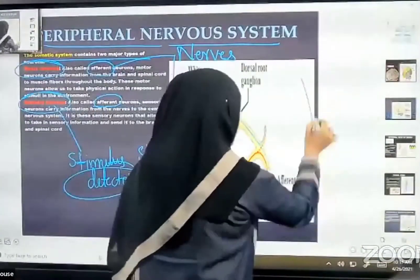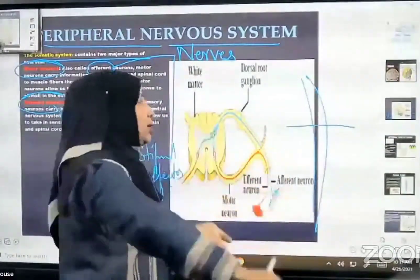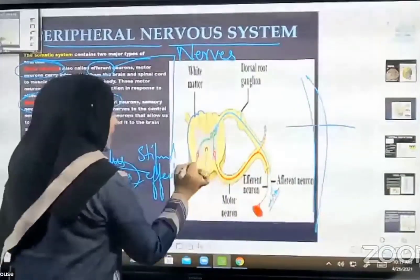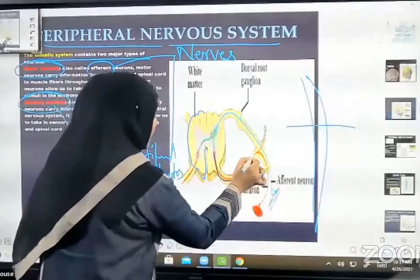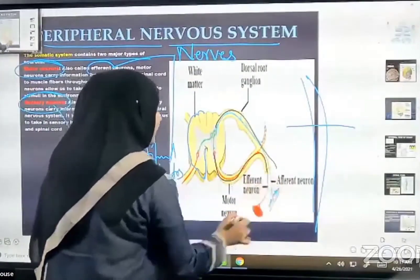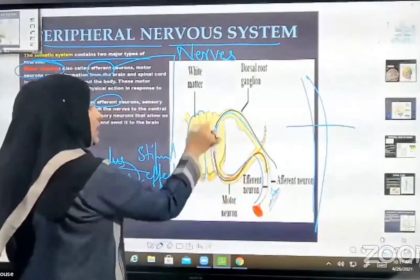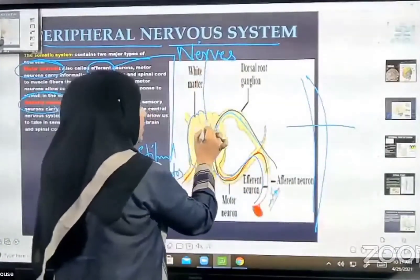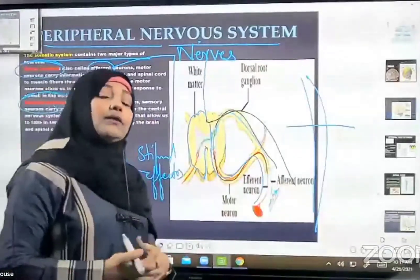Looking at the spinal cord — when you cut it longitudinally, you can see the spinal cord has a red color line called the efferent neuron and a blue color line called the efferent neuron. One carries messages towards the spinal cord and brain, then messages are carried from brain back through spinal cord to the effector organ to show the response.